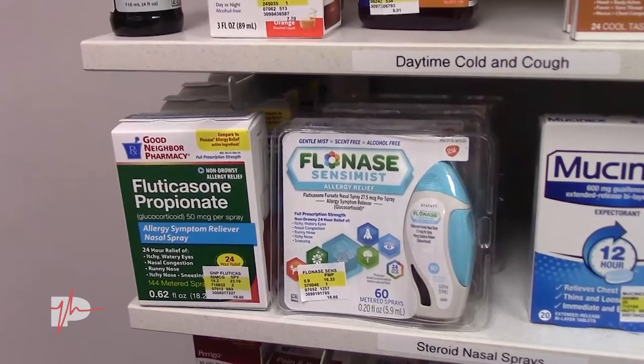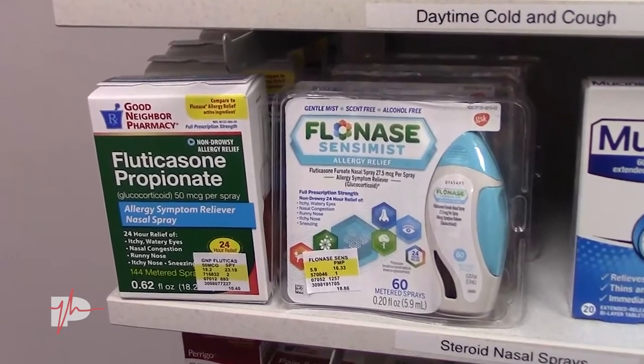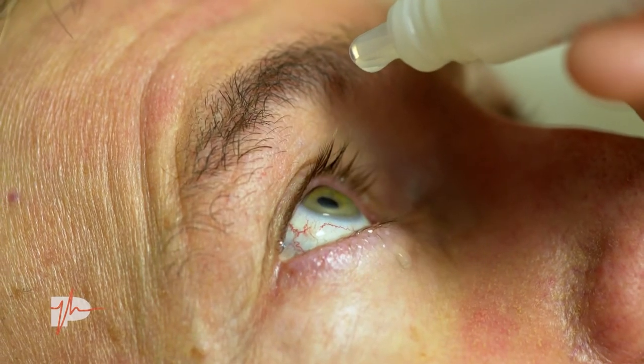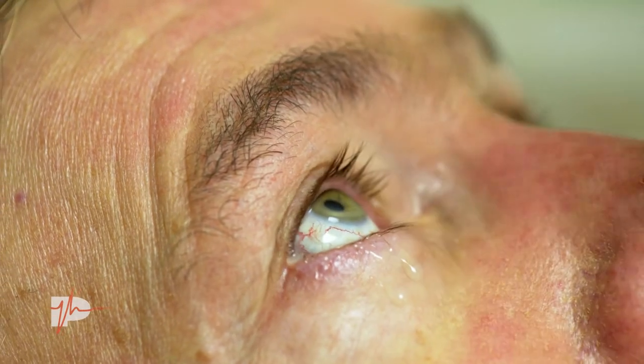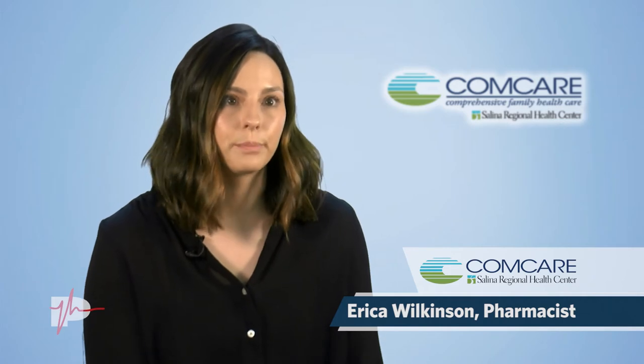You can add on things like Flonase or Nasacort for added symptom relief. If the eyes are itching, allergy eye drops are going to be a good recommendation as well. For children, that gets a little bit more tricky. For anyone who is under six, we usually avoid Benadryl-type products — those are the drowsy ones. The non-drowsy ones are fine for children under six, but you will want to talk to a doctor or pharmacist for the correct dose.